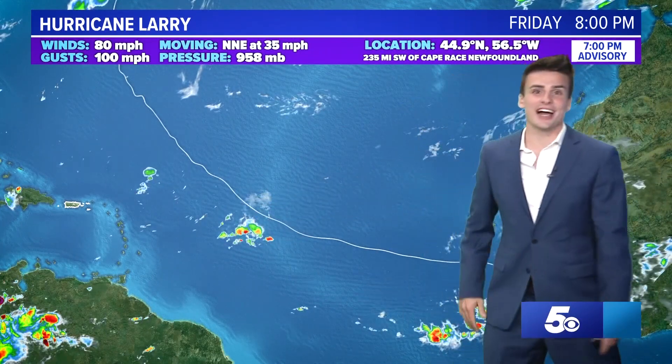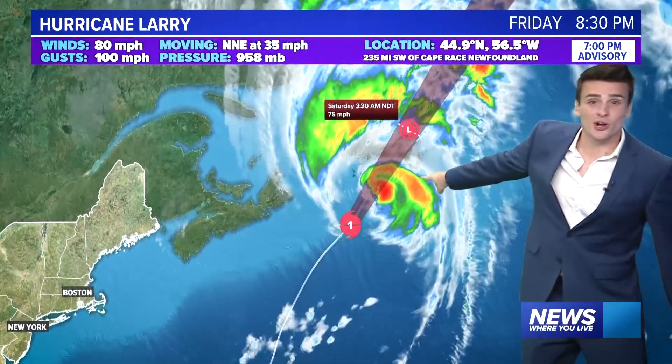Once it got closer towards the islands, it started to take a right-hand turn towards the north — good thing too. It hadn't made really big impacts for the east coast other than some dangerous rip currents at times, but no rain. Here's Bermuda — they got some rain and some wind and wave activity out of that. The latest on this storm: still category one as of Friday night with winds at 80 miles per hour sustained, gusts at 100.